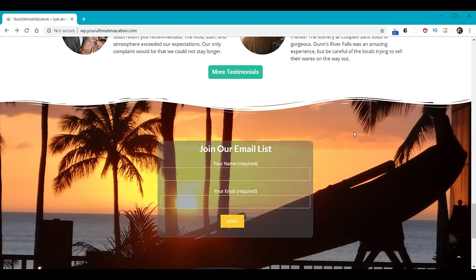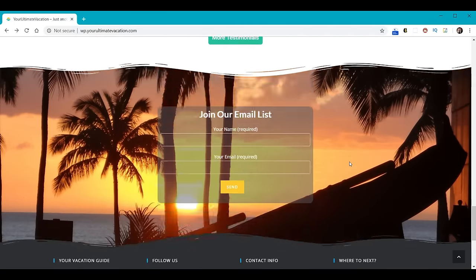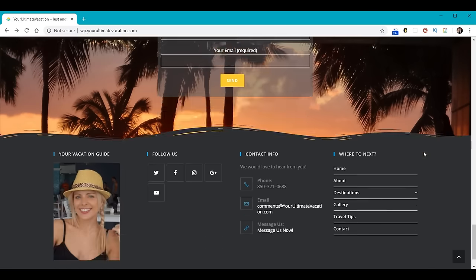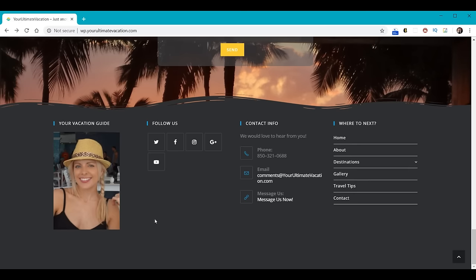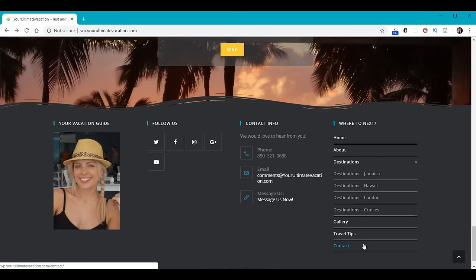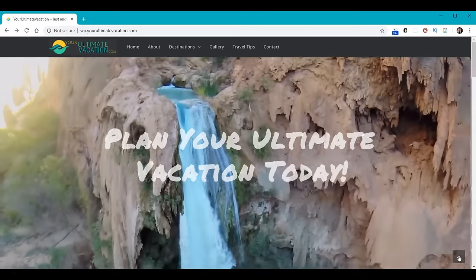Then we're going to do this parallax background — notice how the image slides up and down inside the window. We'll learn how to add a floating box on top with a join our email list inside it, showing you how to make the two fields that are required and how to make the send button go exactly where you want. At the very bottom we have a footer with four separate sections — you have complete control of the content. Notice that column four has complete navigation, and there's a button at the bottom right that takes you all the way to the top.